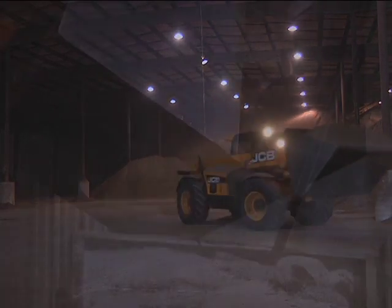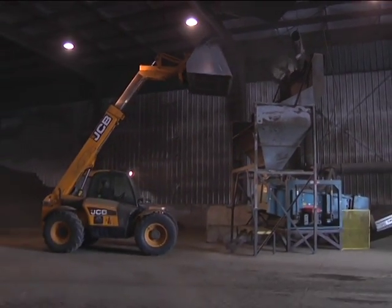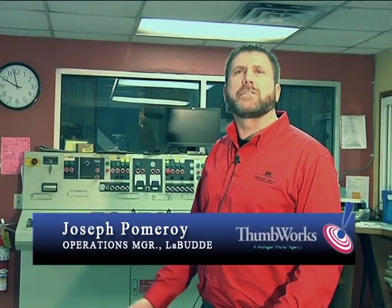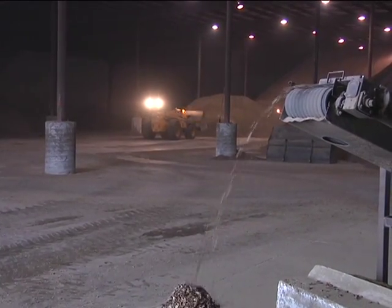Loaders are moving tons of beet pulp, fresh from nearby sugar factories, into this hopper to be sifted and ground up. It's on its way to becoming lunch for a thoroughbred. We remove all the big pieces — anything larger than a quarter could potentially choke a horse. A lot of the beet pulp goes into high-end horse feed, and quality is very important — that's something we take pride in.